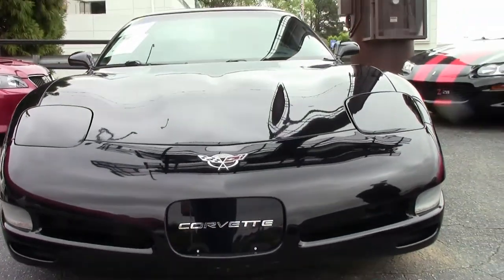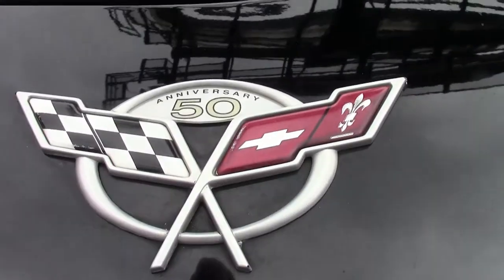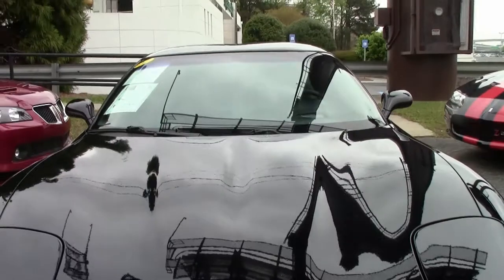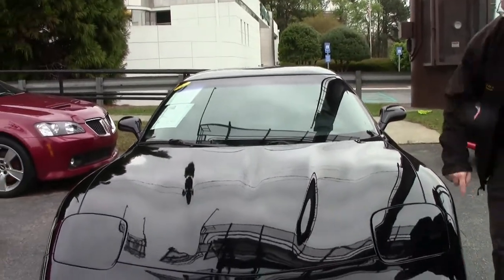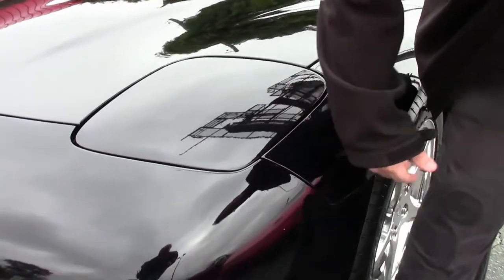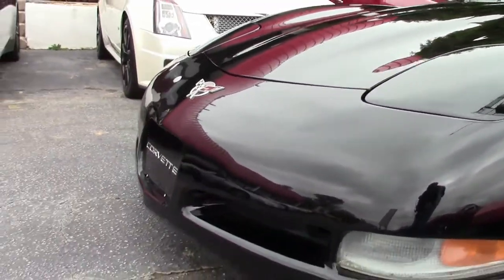This beautiful 2003 coupe has only 64,000 miles on it. The paint on the car I would call good — it does have some small blemishes; I can point out one right here, just a small scrape. Lenses are clear and your emblems are nice and clean.